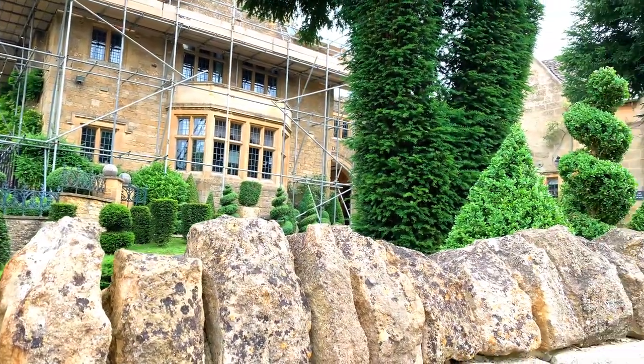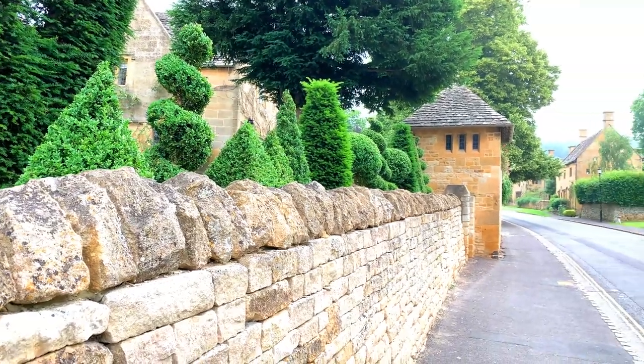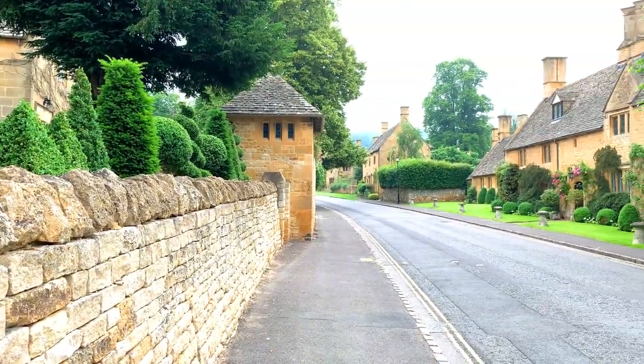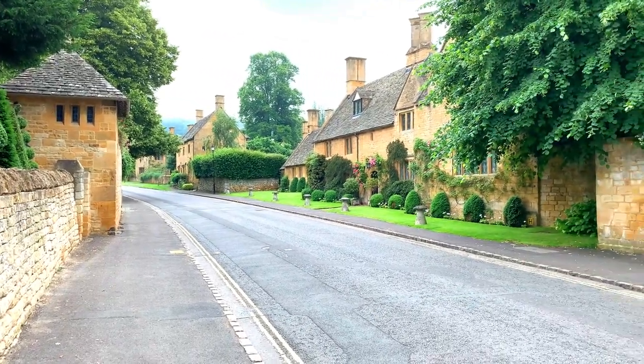Here we are in the upper reaches of Broadway Village along the High Street. Up here it's very peaceful and very pretty.